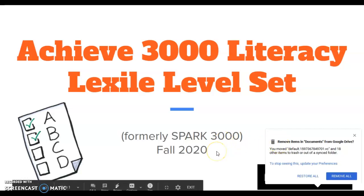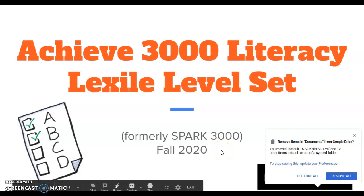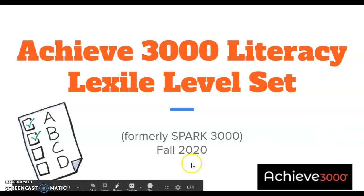Hello students! Welcome to Fall Semester 2020. This is a short video to introduce you to taking the Achieve 3000 Literacy Lexile Level Set Test. This is to get started using the program formerly known as Spark 3000, which now has a new name.